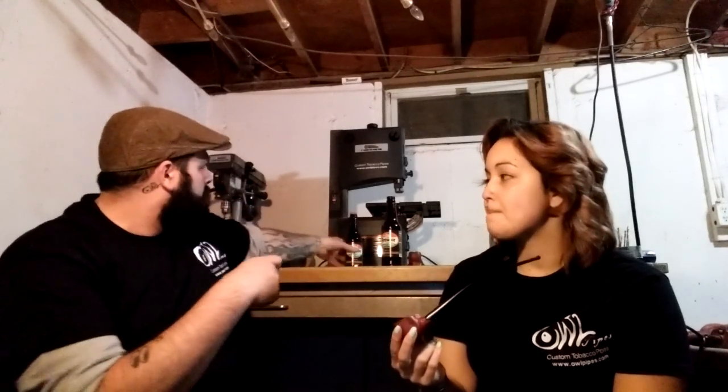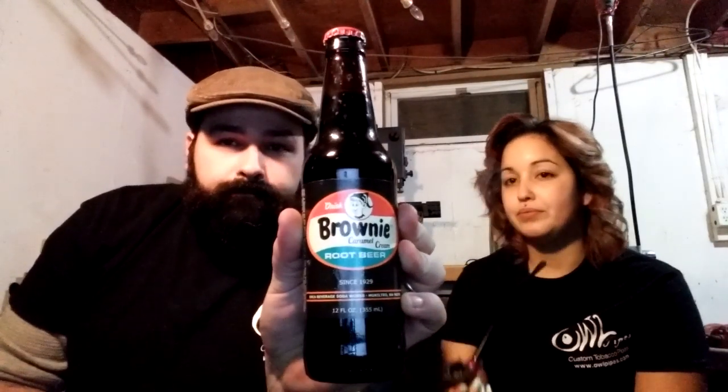He made us this cool bottle opener, and tonight we're drinking brownie caramel cream root beer. I got it for my birthday today. It's really good — a nice root beer with a vanilla caramel-y flavor to it. The bottle opener works really nice.